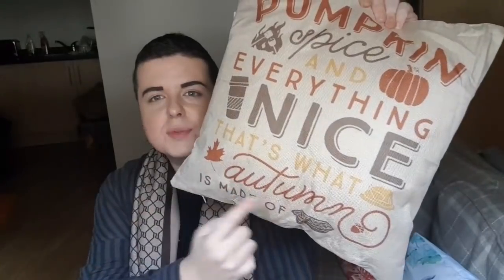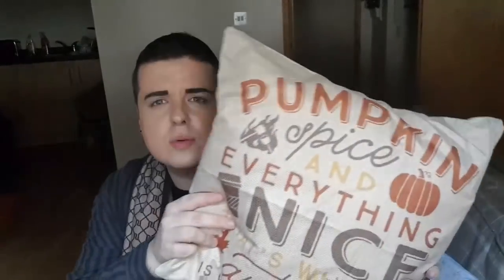Next I'll show you this. This is sort of going a bit Halloween-y, autumnal. This cushion I got from Wish again and it says 'pumpkin spice and everything nice - that's what autumn is made of.' This was a pound. I bought the stuffing in from a draper store local to me, which was like £1.50 - it was really, really cheap.